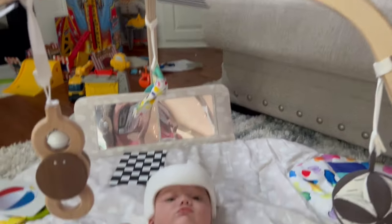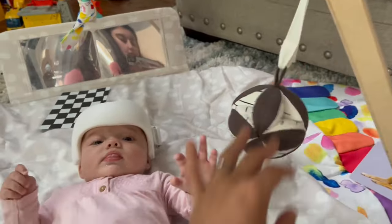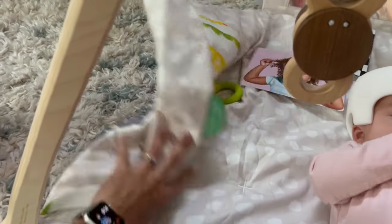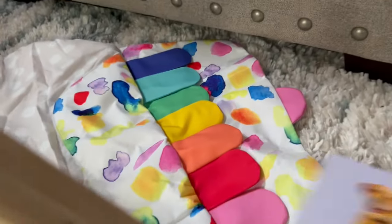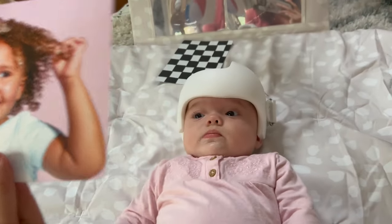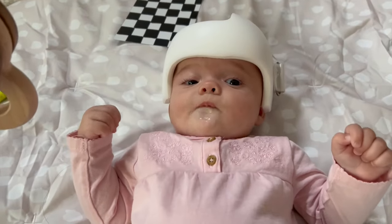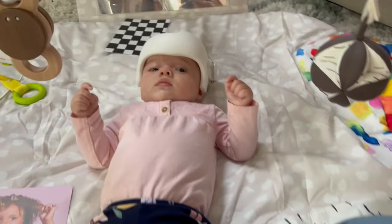My mom just got Avery this new play gym, kind of as a helmet present she said. It's from Love Avery and it is so fancy. It's got dangling things for Avery to hit, and every side has something different — a teething ring, peekaboo, sensation with crinkly stuff, all the colors, and mirrors. It also came with different cards for her to look at, and you can hang cards up above. I've done some black and white images because babies really like black and white. She loves it, and it's enormous.